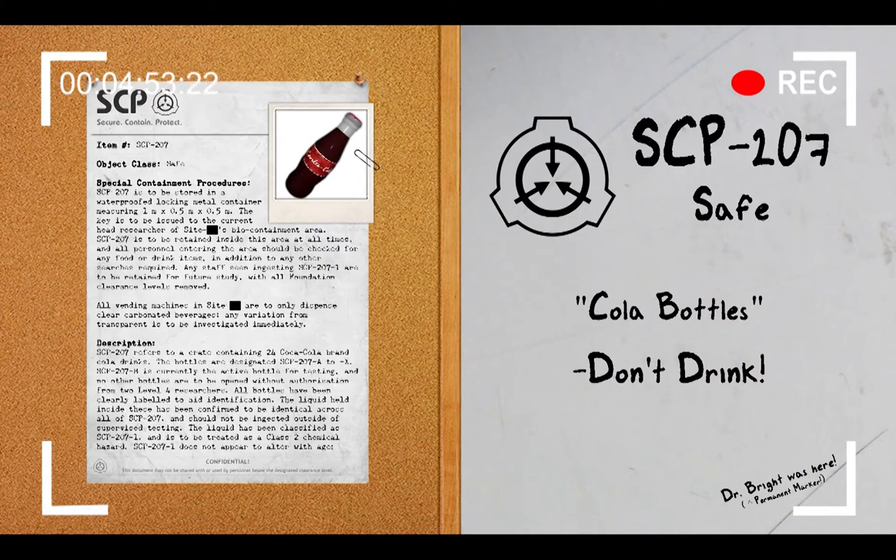As SCP-207-A was empty on recovery, it is believed the subject had ingested a full bottle. SCP-207 was recovered from the subject's home, with SCP-207-A already empty. The subject was reported to the local police force as a missing person. No further surveillance of the college is required at this time.